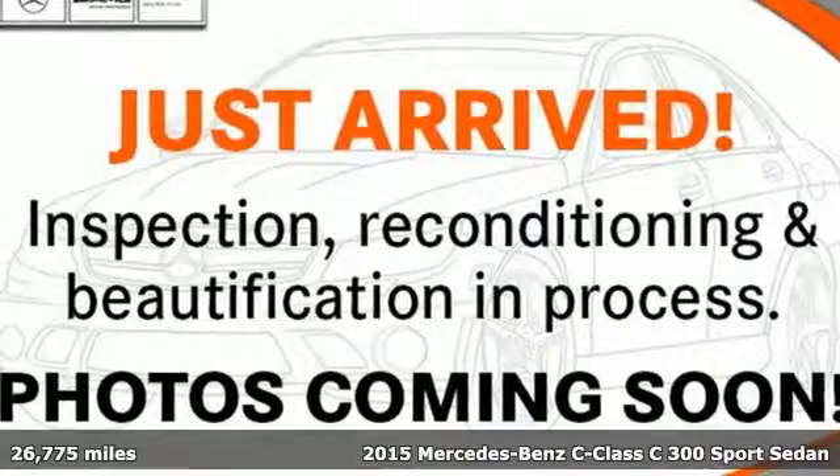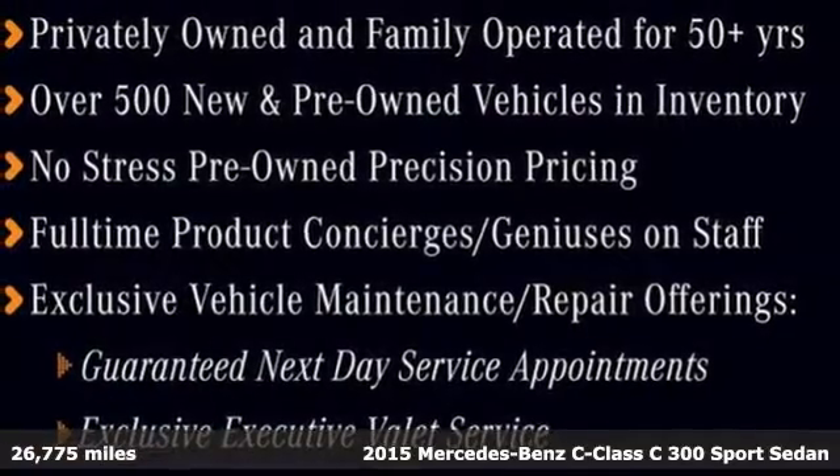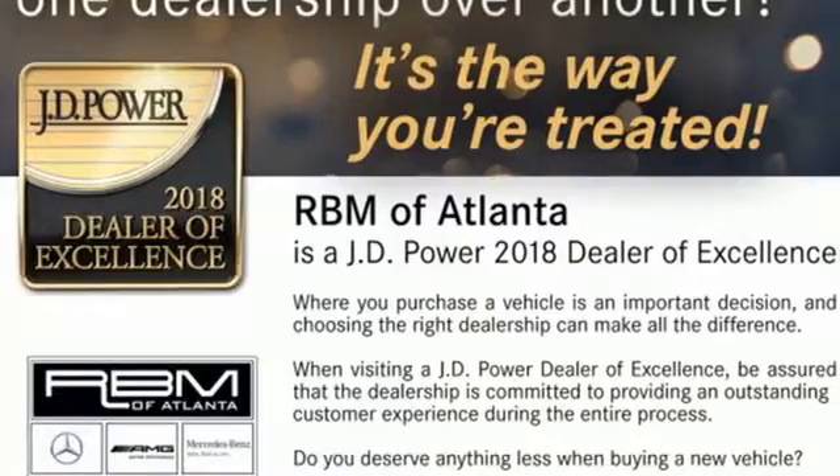Here's a 2015 Mercedes-Benz C-Class. To get the best, get a Mercedes-Benz. A great vehicle is comprised of great features, like these.